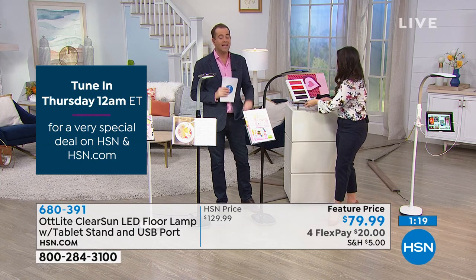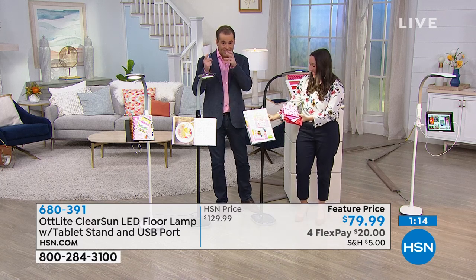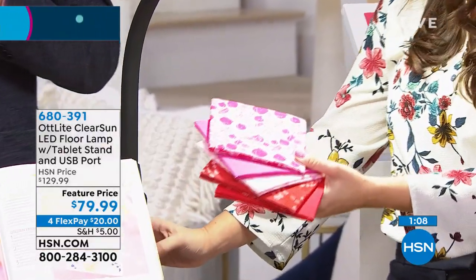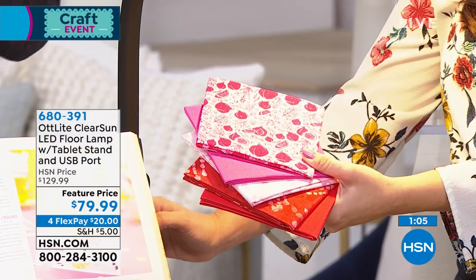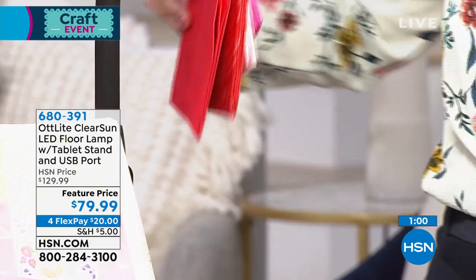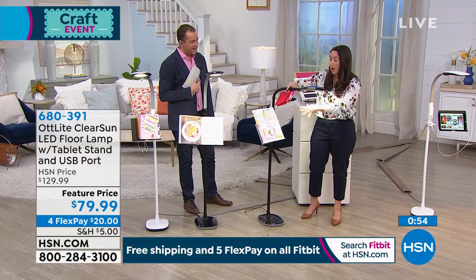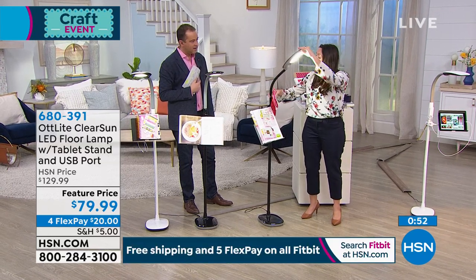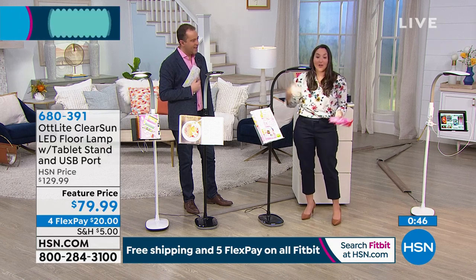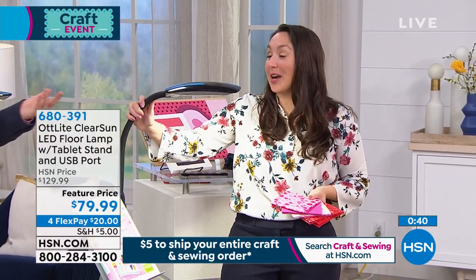We love that the Ott Light is here on HSN—it's not here very often. Best deals are always on craft day. The best deal is right now. Look at the flexibility of this lamp; you can move it all around. If you have a sewing area or a crafting area and you want to get right down on your projects, you can do that. Or if you want something a little bit higher, you can do that as well. This is great also for a recliner—sitting next to your recliner, you've got a place where you can put your book or your magazine, sew, do anything you want.